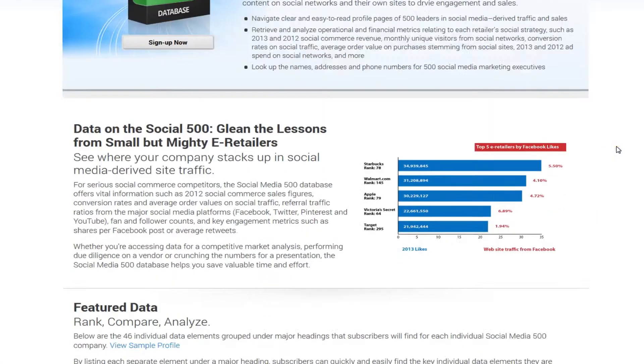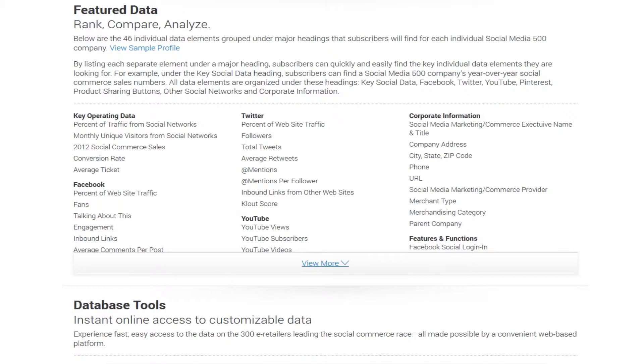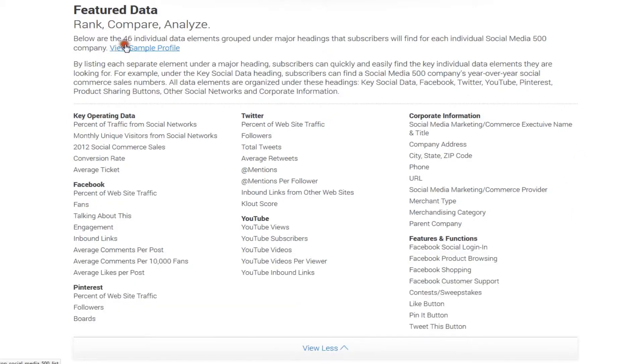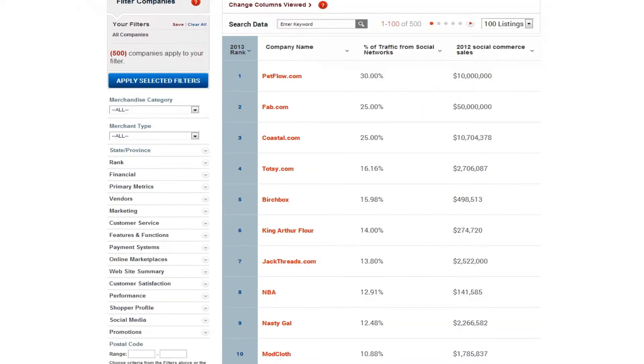There's also the Social Media 500 database, which highlights the most effective social media marketers in e-commerce. Here you will learn how these North American online retailers are using Facebook, Twitter, Pinterest, YouTube, and other social networks to drive their online sales and web traffic.